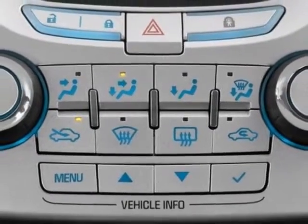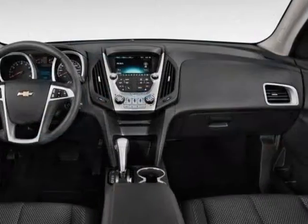Additional options also include the power convenience package and the wheels: 18 inches, 45.7 centimeters, chrome clad aluminum.